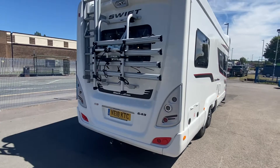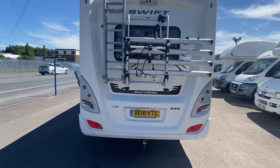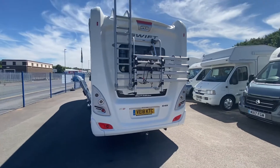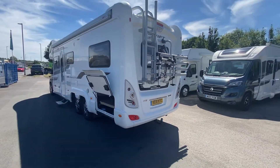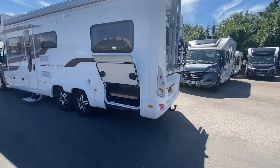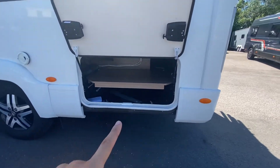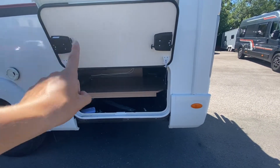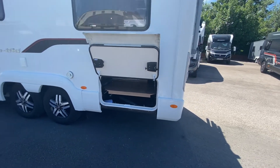You also get a 4-bike carrier that's been added onto this one. Whoever's had it has fitted a ladder so that you can get onto the roof and do whatever you need to — clean it or whatever. You've also got a full-length garage which stretches all along the side, which you can access from the lounge area at the back if you wanted to, but also on the exterior.